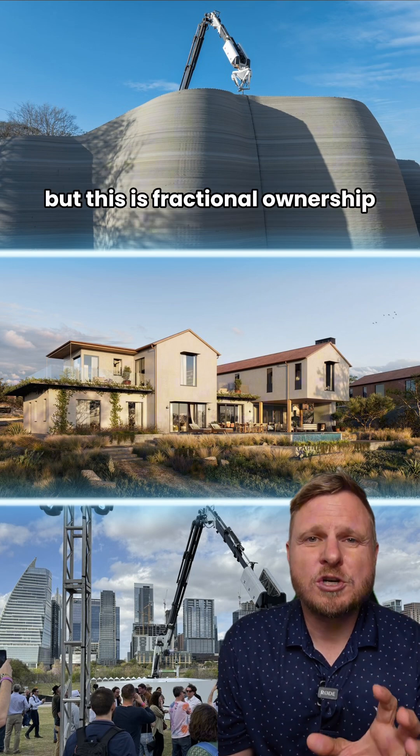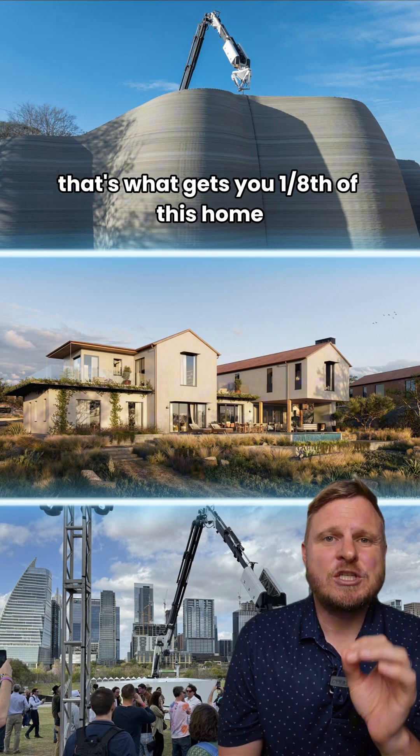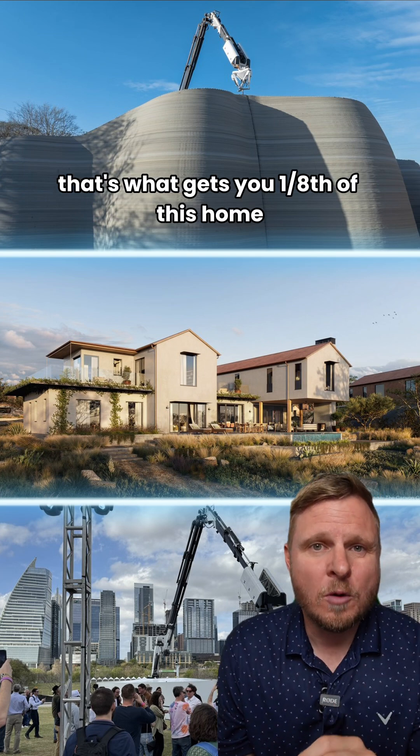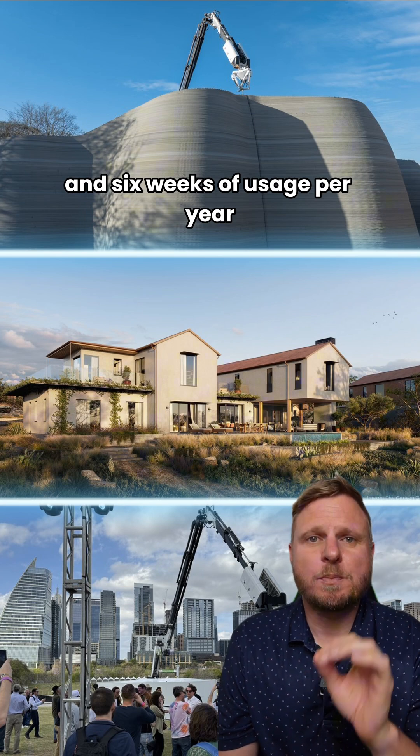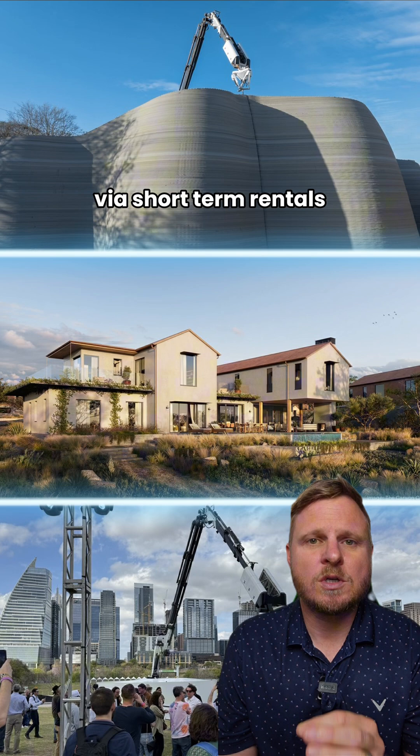This is fractional ownership starting in the low 400s to 500s. That gets you one eighth of the home, six weeks of usage per year, and the ability to generate massive income via short-term rentals.